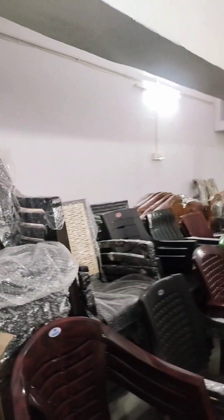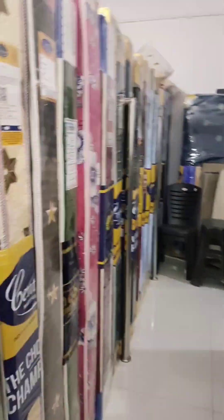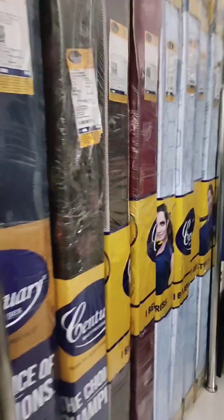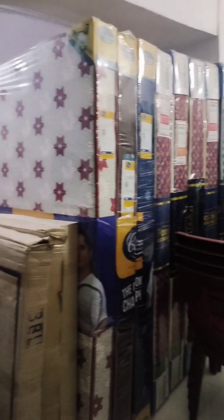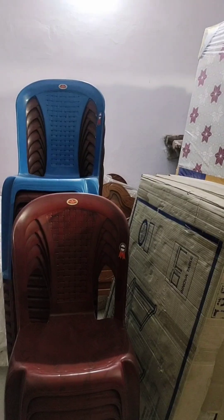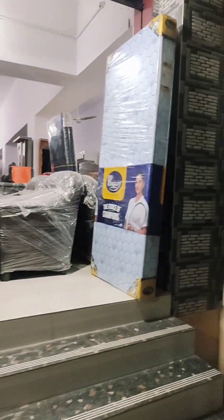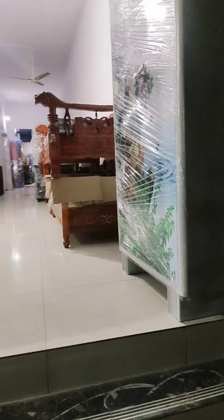We are uploading a lot of videos on our channel. We are working on a lot of mattresses and some mattresses. I am working on a lot of mattresses today. As I mentioned earlier, we are making many varieties available.